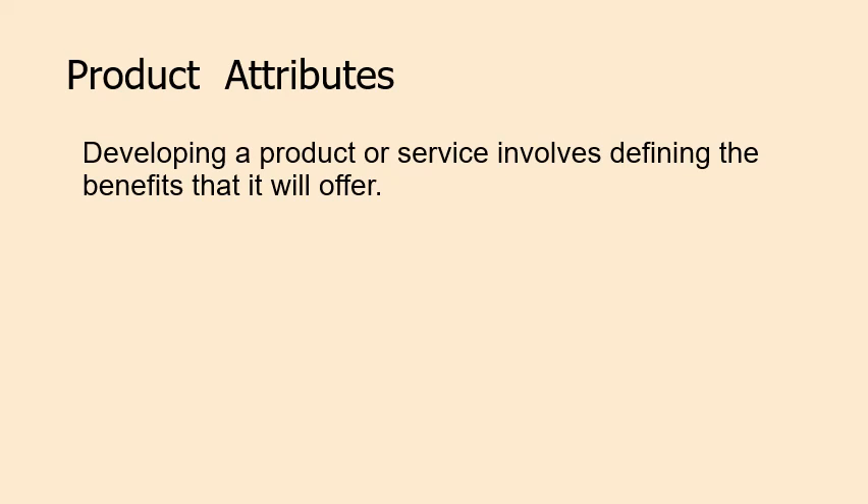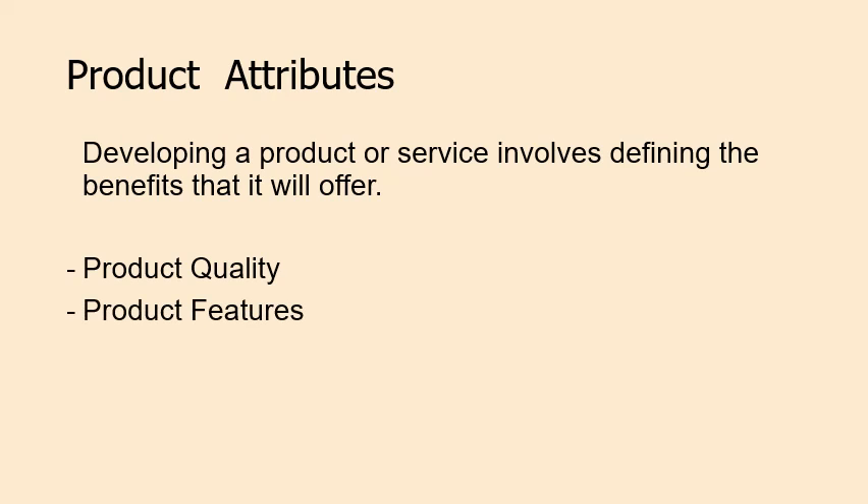Developing a product or service involves defining the benefits it will offer — its product attributes. The three important product attributes are product quality, product features, and product style and design, which together determine how the product is presented to customers.